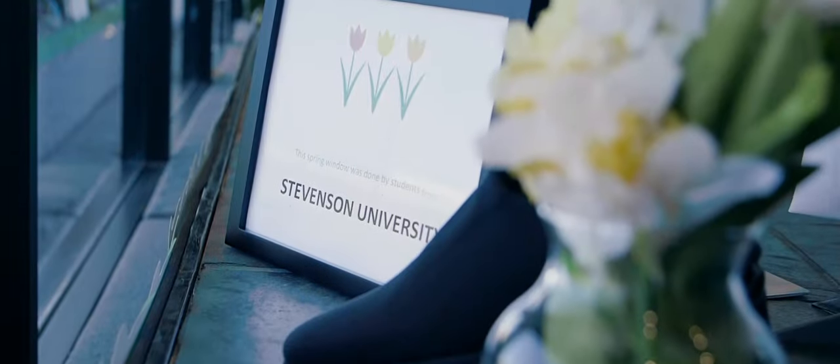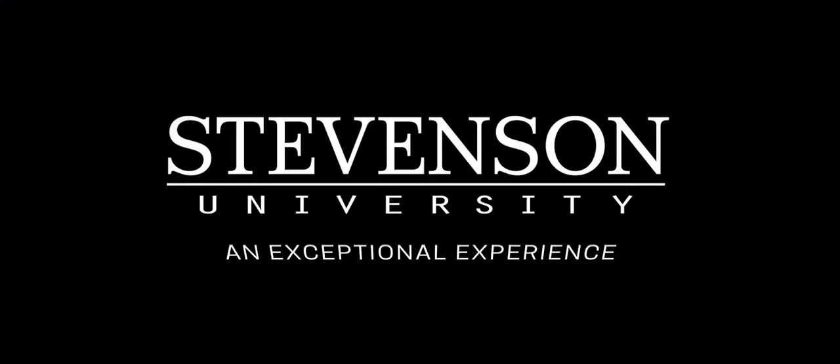This has been an exceptional experience for the students and we can't wait to do more. That stands for me!